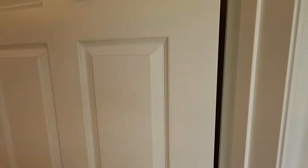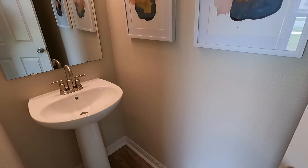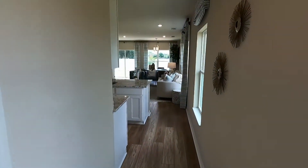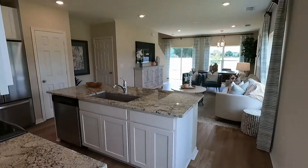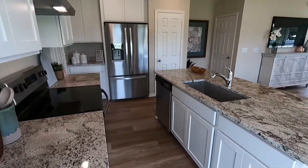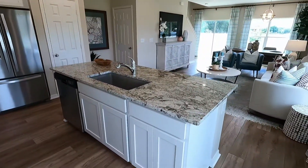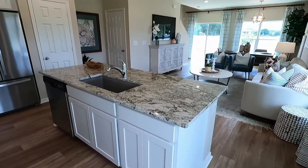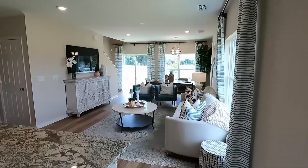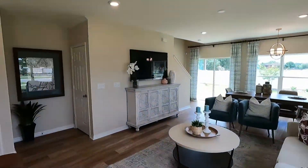So when you first walk in, walk to the left, you have a half bathroom. Let's continue straight — we're going to go right into the kitchen. Looks like you could sit about three people at your island, maybe possibly four. Here's your living room and your dining room.